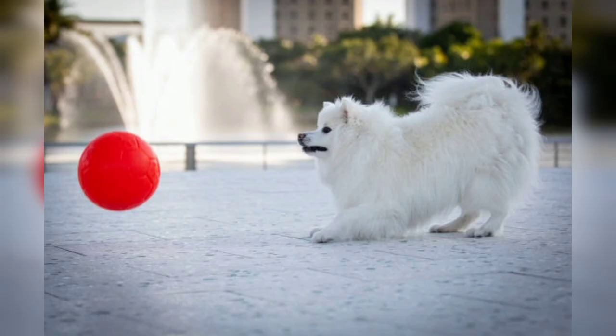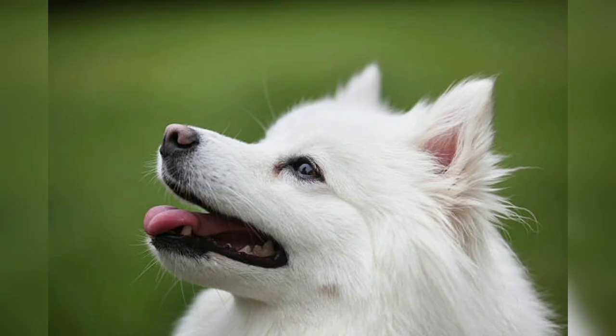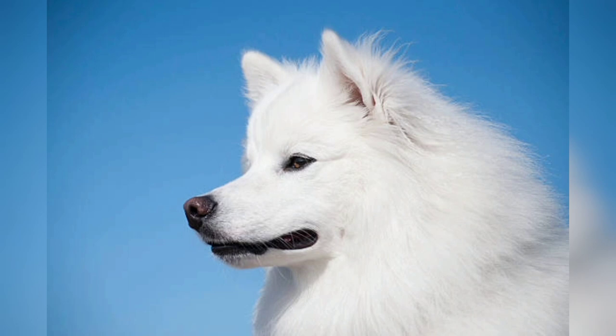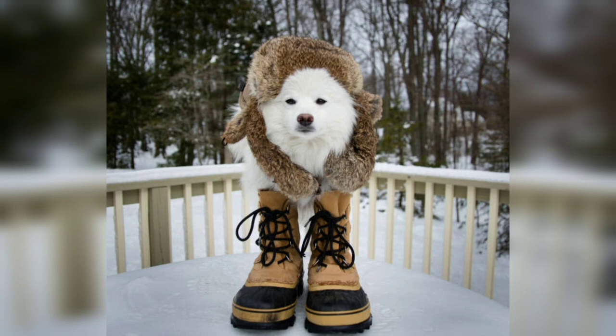The American Eskimo dog has a delightful and outgoing personality. They are intelligent, alert, and eager to please, making them easy to train. Well known for their friendly and affectionate nature, they generally do well with children and get along with other pets when properly socialized. While they are not typically aggressive, American Eskimo dogs can be wary of strangers and make excellent watchdogs. Early socialization is crucial, along with regular mental and physical stimulation such as obedience training and interactive play sessions to channel their intelligence and energy in positive ways.